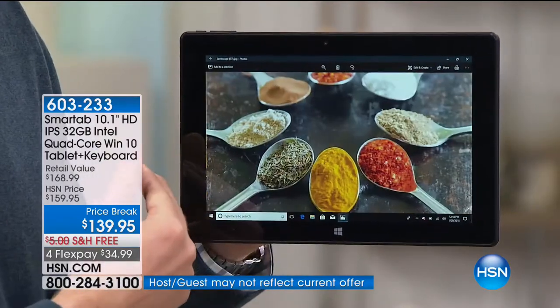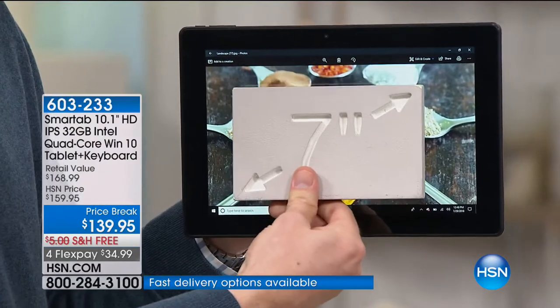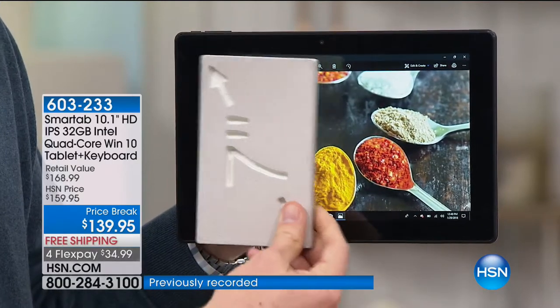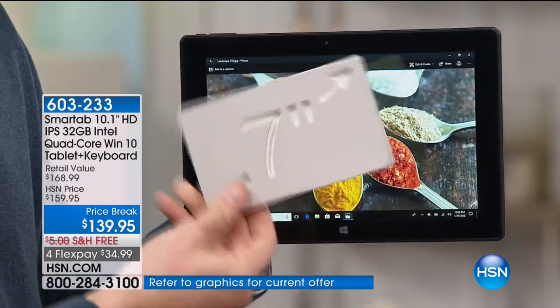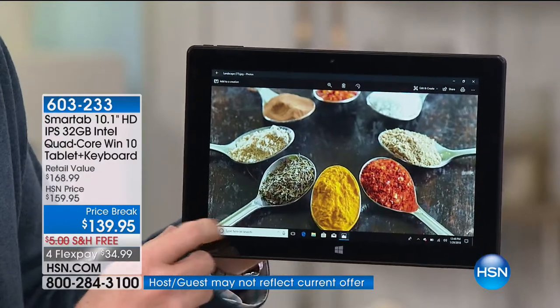Unfortunately, a lot of us have tablets, but the most popular tablet size in America is a tiny little 7-inch. Look how much of the picture you're missing when you use that tiny 7-inch. It's almost three times the size when you compare a 7-inch to the bigger 10.1-inch screen.